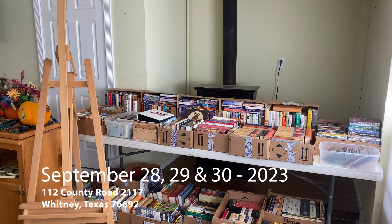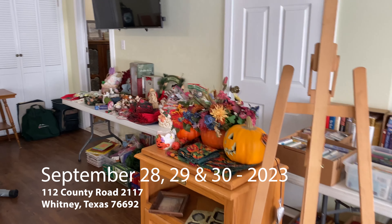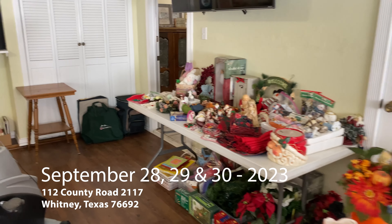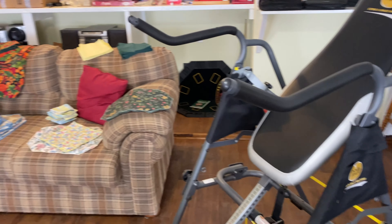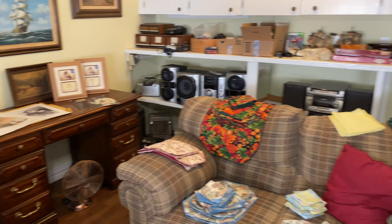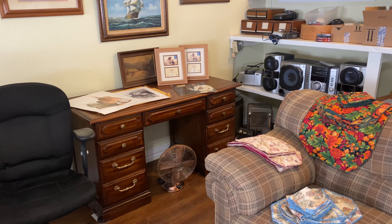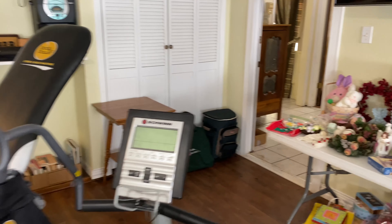For this week's estate sale in Whitney, Texas, we're coming in the back door for a change. This room will also have the checkout and holding area, but you can see some of the items: books, holiday items. There's also a nice Schwinn exercise bike and a body power core and back machine. There's a sofa out here and also some electronics, desk, and office chair.